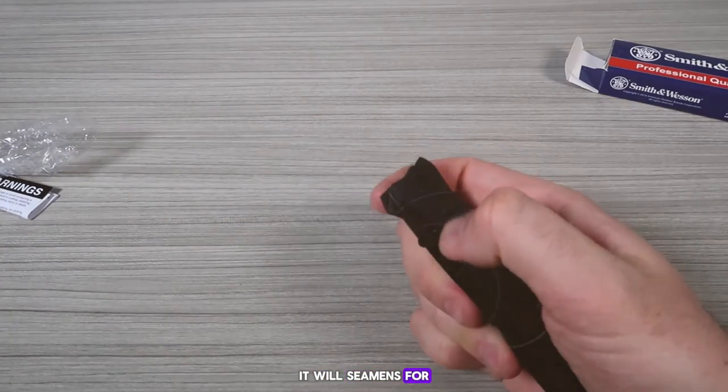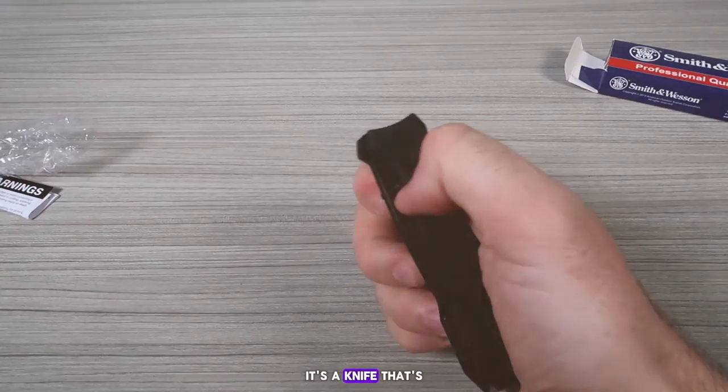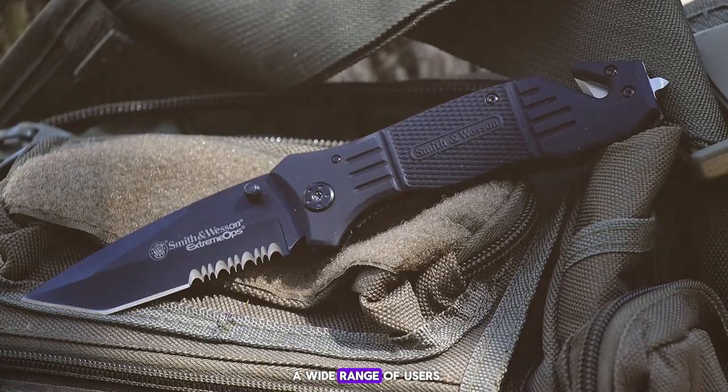Users praised the SWFOE for its durability and the confidence it provides when carried. It's a knife that's ready for anything, and its affordable price point makes it accessible to a wide range of users.